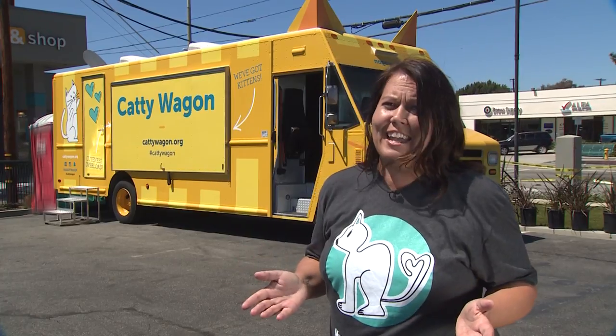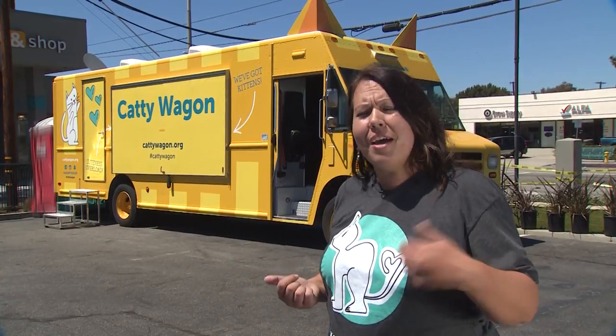My name's April and I'm with the Found Animals Adoption Shop. We're super excited to show you our new Caddy Wagon. So come on in and let me show you around.